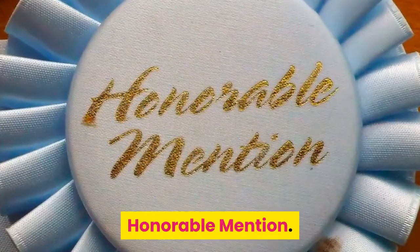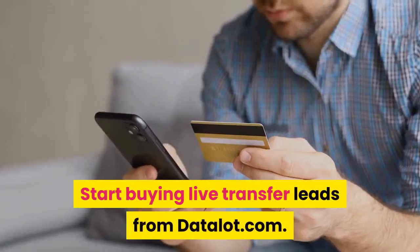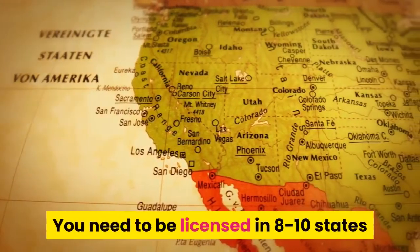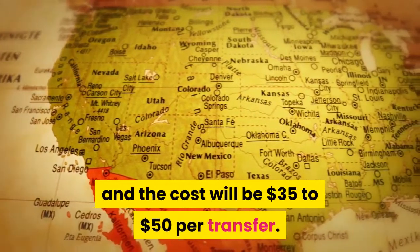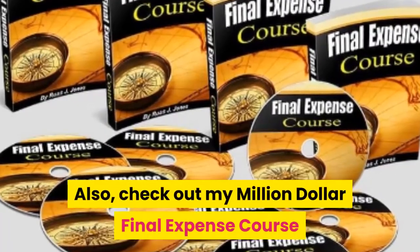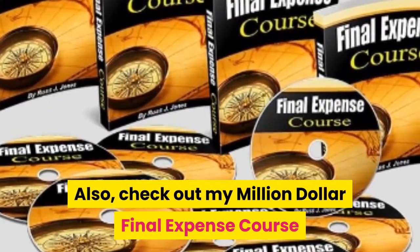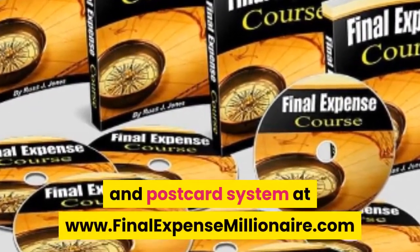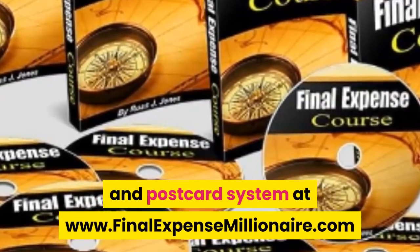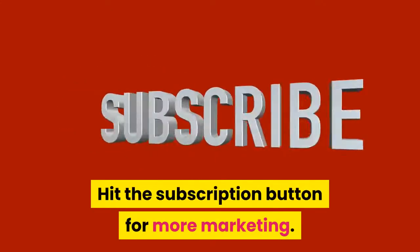Honorable mention: start buying live transfer leads from datalot.com. You need to be licensed in 8 to 10 states and the cost will be $35 to $50 per transfer. Also check out my million dollar final expense course and postcard system at www.finalexpensemillionaire.com. Hit the subscribe button for more marketing tips.